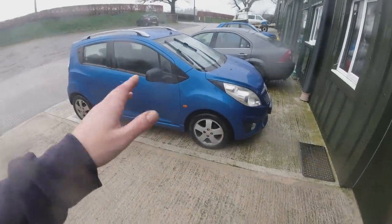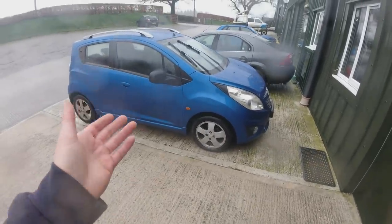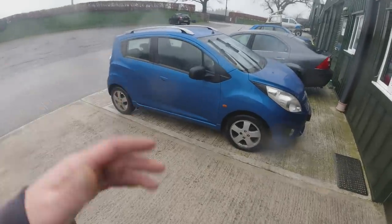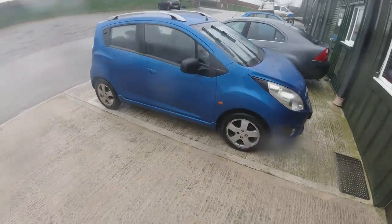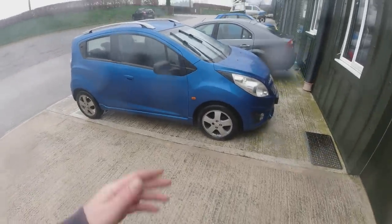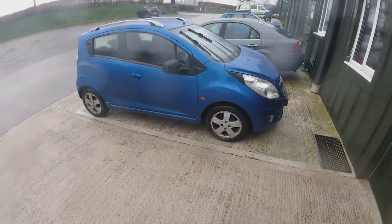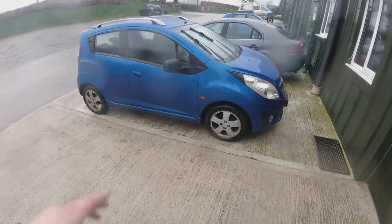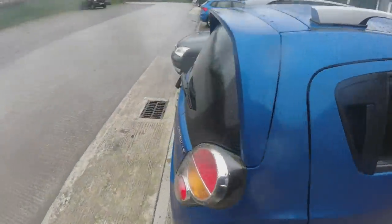She loved the look of the Chevy - she'd had a Matiz before so she knew the car. She had to go away and sort out finance, which is slightly worrying for a three-grand car because that means she's maxed out on her budget with no contingency. But she's rung me up this morning and put a deposit down, so that's already sold. I just need to get it serviced and valeted.